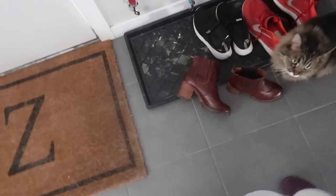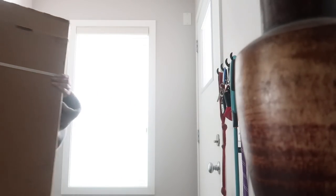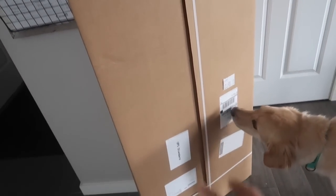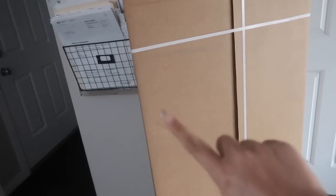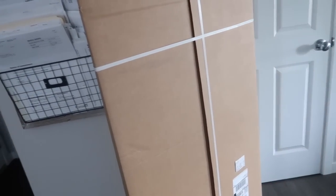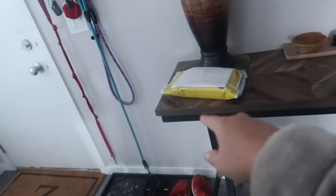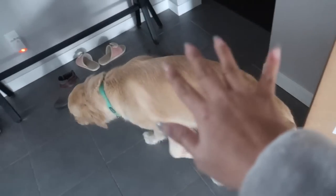We got a doorbell ring. I know what this is, but I'm not going to open it for today's Vlogmas — that'll be tomorrow's Vlogmas. However, I will be opening that, so stay tuned for that package. This one will be a mystery. A mysterious package.